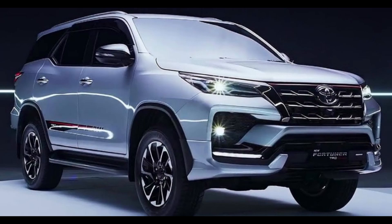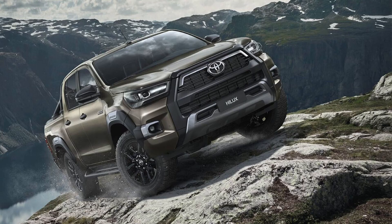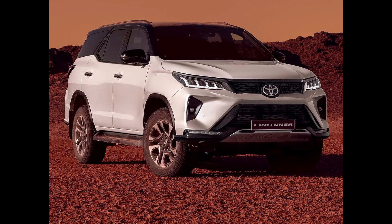Toyota promises improvements in torque, seamless engine start-stop functionality, regenerative braking, increased fuel efficiency, quieter starts, and an enhanced driving experience. This 48V mild-hybrid system includes a belt-driven electric generator replacing a traditional alternator, a 48V battery, and a converter. Collectively, it is expected to deliver up to a 10% increase in fuel efficiency compared to the current diesel-only setup.